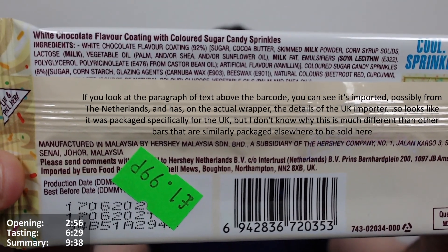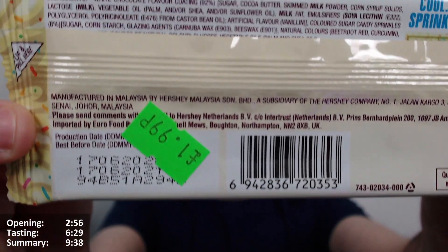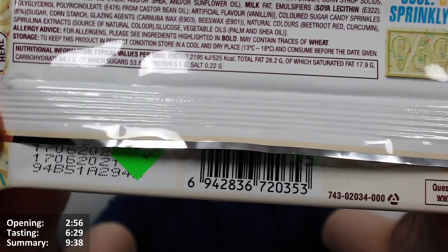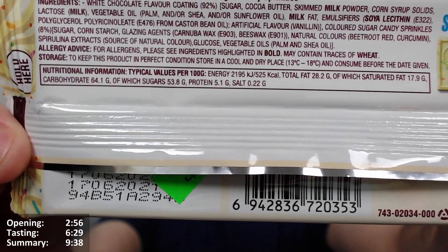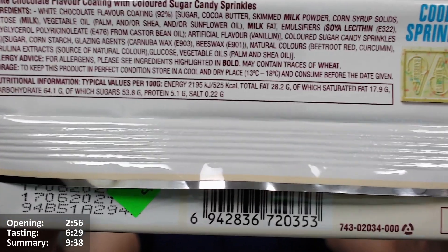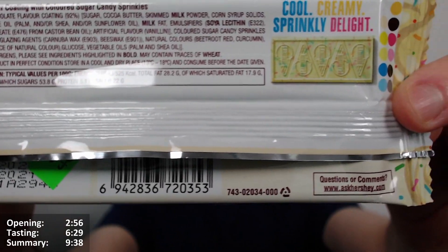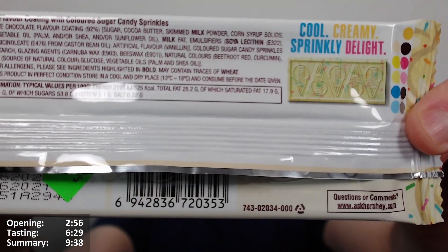White chocolate flavor coating — 92% sugar, cocoa butter, skim milk powder, corn syrup — it's got palm and/or shea in it as well. It doesn't immediately give you the calories on there. Let me find them... 100 grams is 525 calories, 28.2 grams of fat, 17.9 of which are saturates.